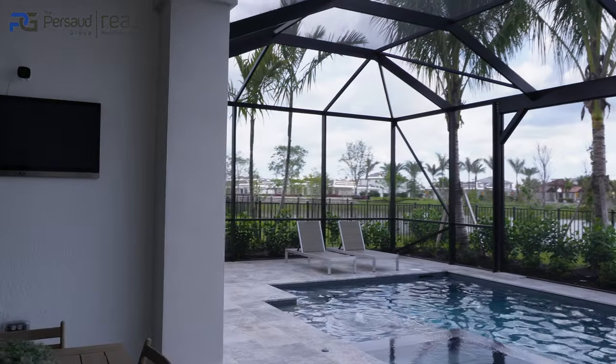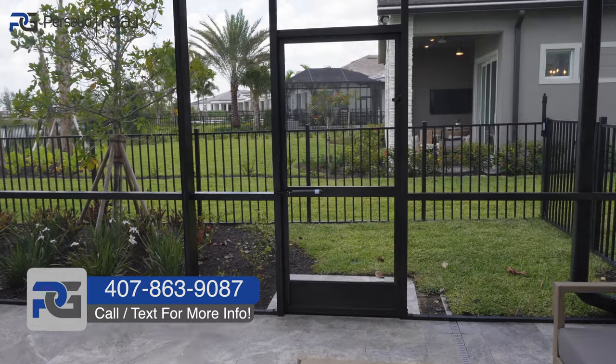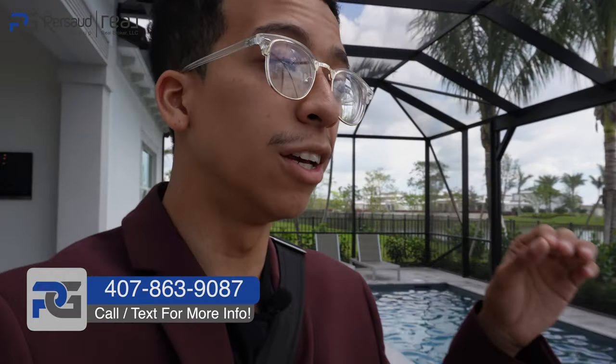I'm going to wrap this up. If you're interested in purchasing a home anywhere in Florida, I can definitely assist you. My name is Brandon Pulido, I'm a realtor and part of the Prasad Group. Make sure you stay tuned for the series because I'm doing a two-story home right after this, and we have a lot more content coming.